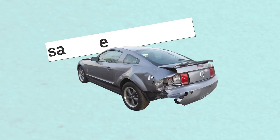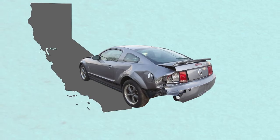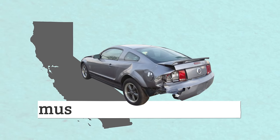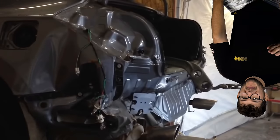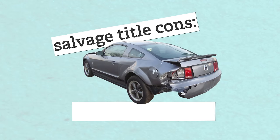Unfortunately, it's not always that easy. There are a lot more cons to buying a salvage title car than there are positives. First, you won't always know what caused the salvage title status. Some states like California require the seller to disclose the salvage title status and vehicle history, but other states don't require that second part — meaning you can't be 100% certain what the damage is, which can make future repairs a major problem.